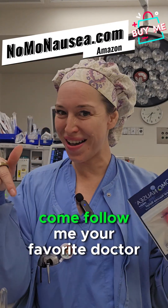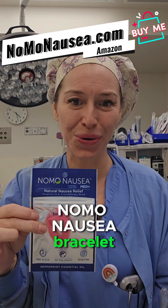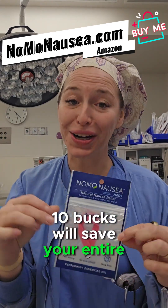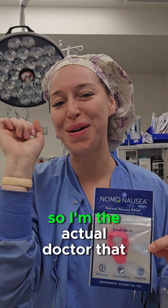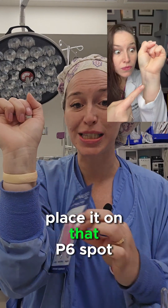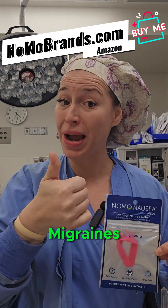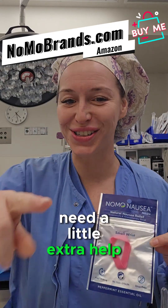If you want to learn more about epidurals, come follow me. Also, go grab one of my 'No More Nausea' products — ten bucks will save your entire birthing experience. I know that because I had to suffer and I don't want you to. I'm the actual doctor that invented it — all you do is smell it and place it on that spot. And if you also have no more migraines and no more sleepless nights, just in case you need a little extra.